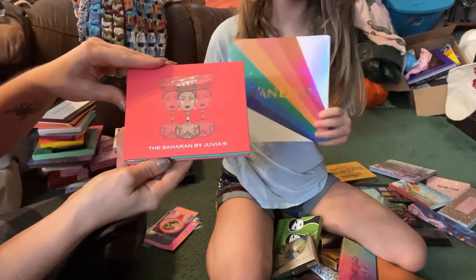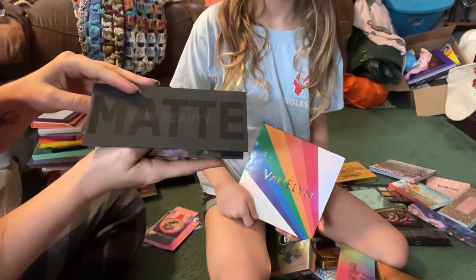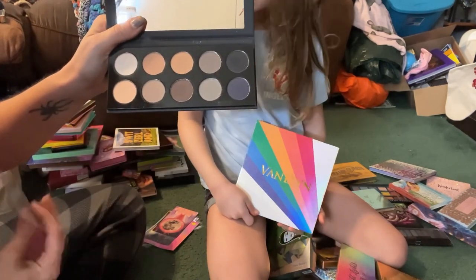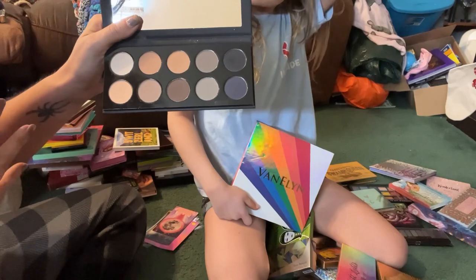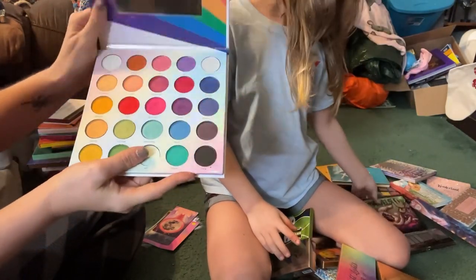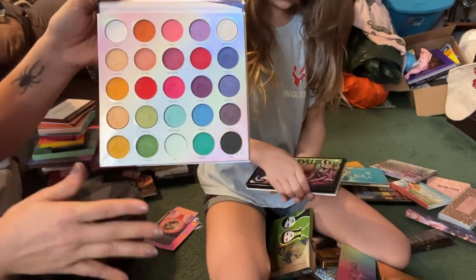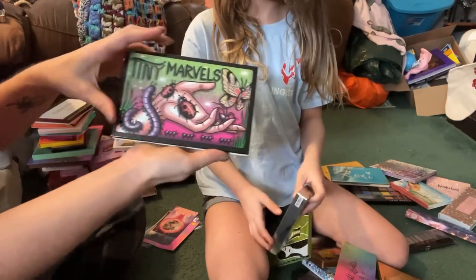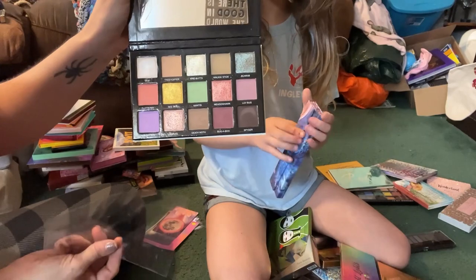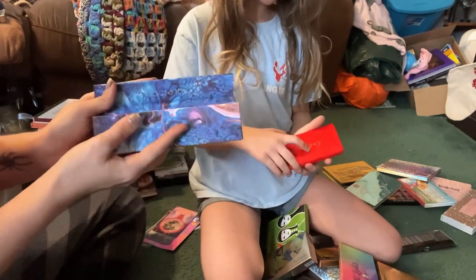Then we have another palette by Juvia's Place — the Saharan — and I'm going to go ahead and declutter this one. Then we have this palette by KKW Beauty — their all matte smoke palette — I'm going to keep this for my personal use because I just love this color story. This is an eBay purchase from Van Ellyn — supposed to be a dupe of a Morphe palette — but I'm just going to go ahead and get rid of this one. Then we have the Sydney Grace and Mel Thompson Tiny Marvels palette — I want to keep this for a future review. This is the Kaleidos Astro Pink palette — I want to do a review on this one as well.